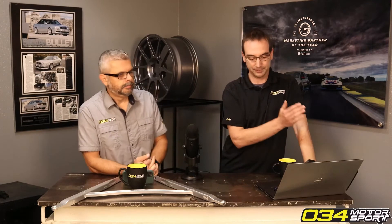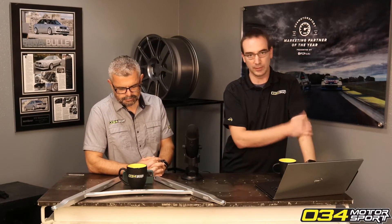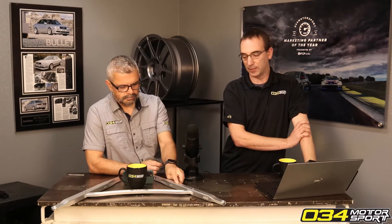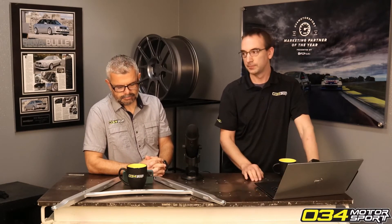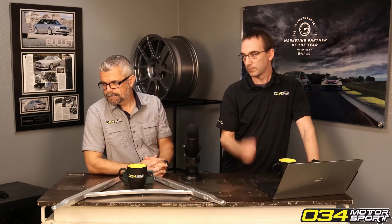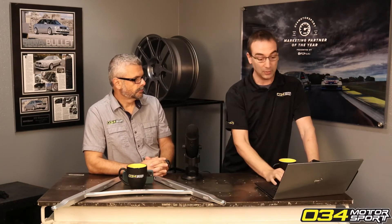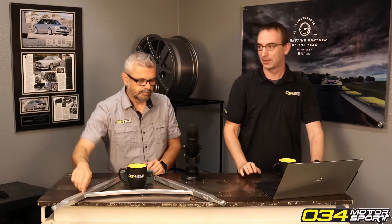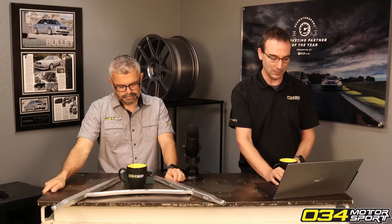We don't have a hard number, but we do recommend shorter intervals than what the OEM recommends. If they're recommending 10,000 or 15,000 miles, you want to bring that down to 7,500 or 5,000 depending on what you're doing and how hard you're driving. We just changed the oil after 12,000 miles with track days on the SQ5 and sent it out to Blackstone, so we'll have more data. The SQ5 has been on E85 for about half of that period.